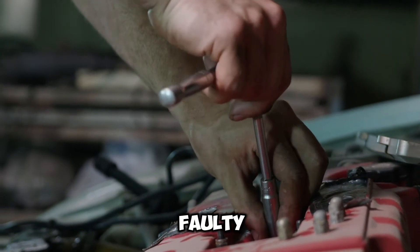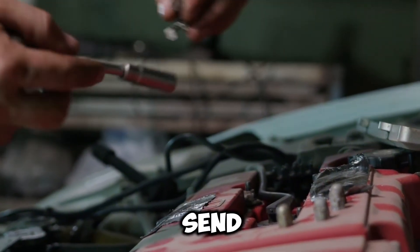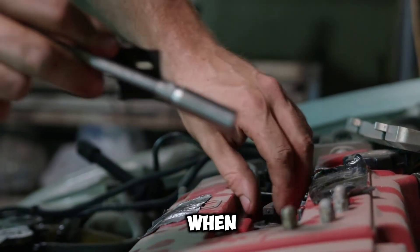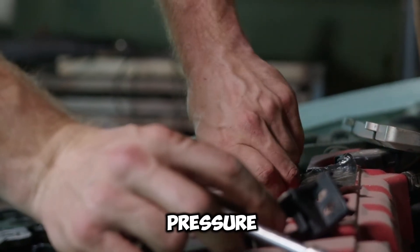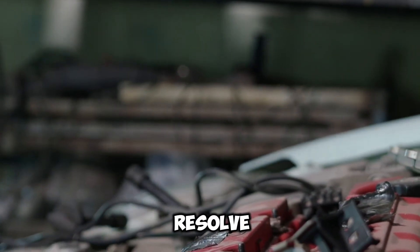Reason 5: Faulty oil pressure sensor. A malfunctioning oil pressure sensor can send incorrect signals to the dashboard, causing the oil light to blink when there's actually no issue with oil pressure. Checking and potentially replacing the oil pressure sensor can resolve this problem.